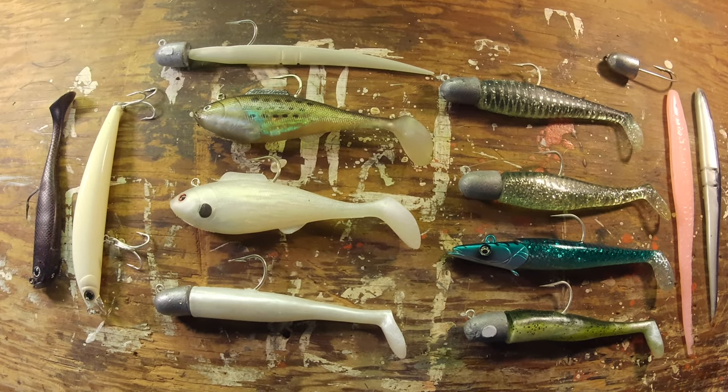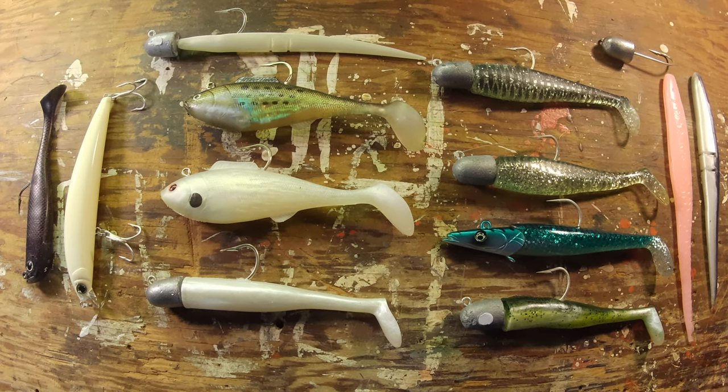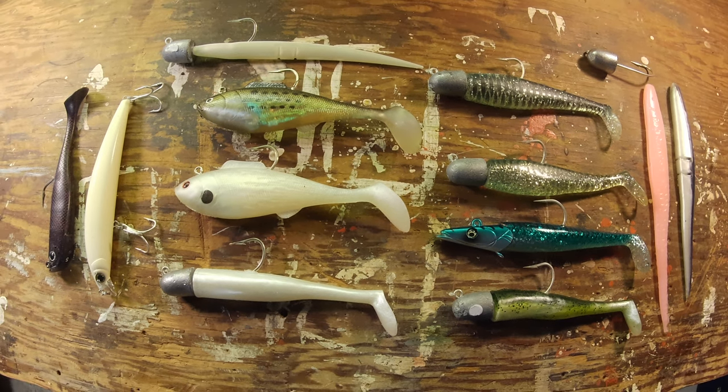That's a short lure review for 2021. I hope it was helpful and gives you some idea of what worked for me and what didn't. Maybe it will help you in your tackle selection when you head to the canal. Thanks for watching.